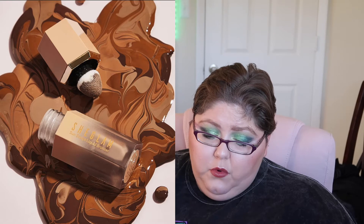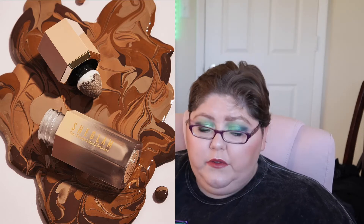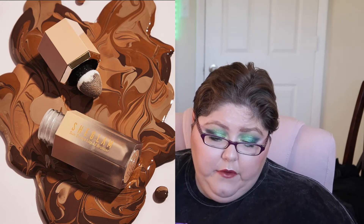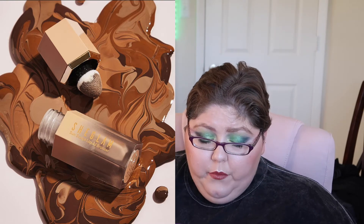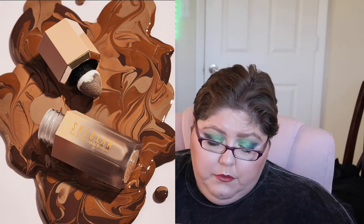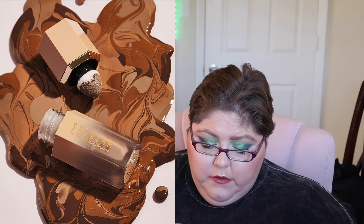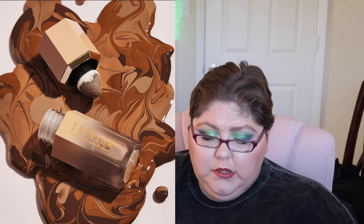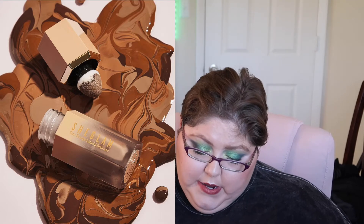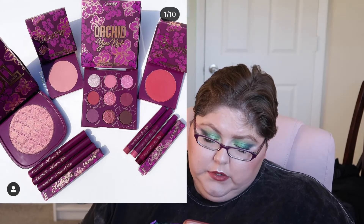Soft Tan will work on more fair skin tones, Golden Sun on light-medium, Warm Honey on warm medium to medium-deep, and Camel Suede on deeper skin tones. I think they did a good job at the shade range. I'm not going to pick it up, but I think $5 is a good price for a liquid bronzer — SheGlam is kind of like drugstore prices.